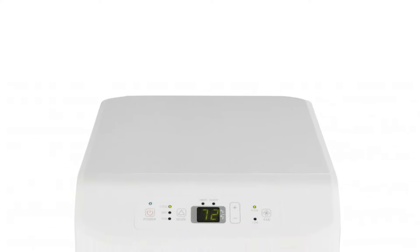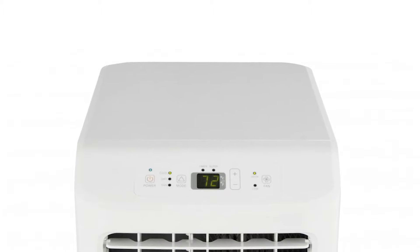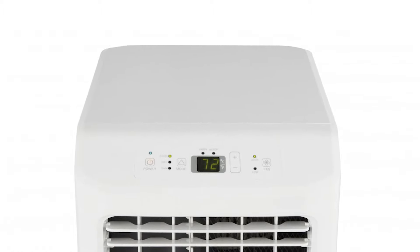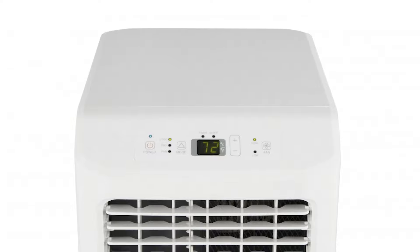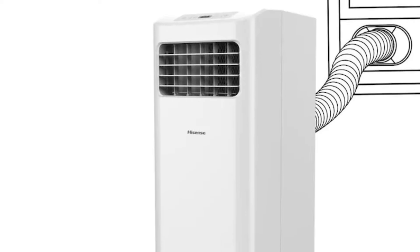This air conditioner can operate in three modes: cooling, dry, and fan. You would also love its other features, such as the removable and washable filter. It uses dimmable LED digital controls and comes with an LCD remote control. And one other thing — it is programmable. You can set a 24-hour on/off timer on your preferred schedule.